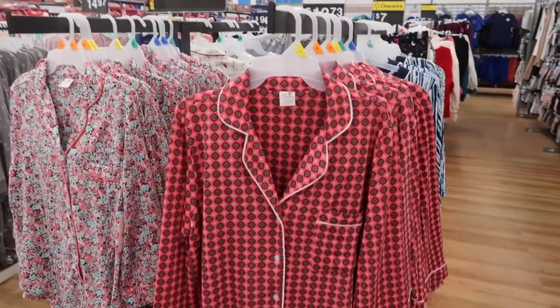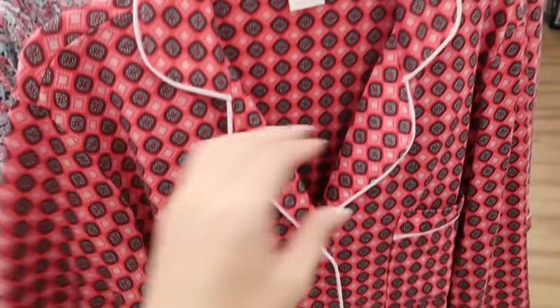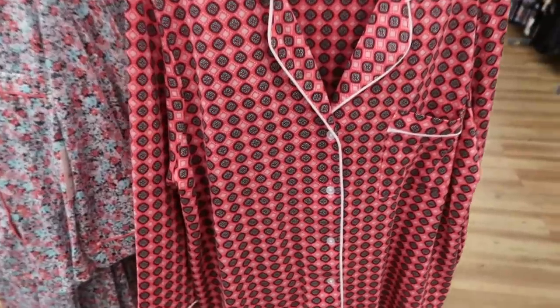Hey guys, welcome back to my channel. Today I'm in Walmart just checking out what's new, and I'm seeing these pajama sets. It's a knit material two-piece set with pants, $14.96, and it comes in this red and black print.